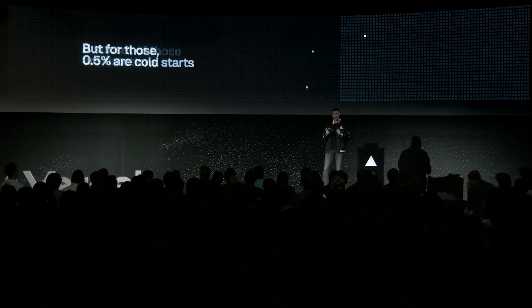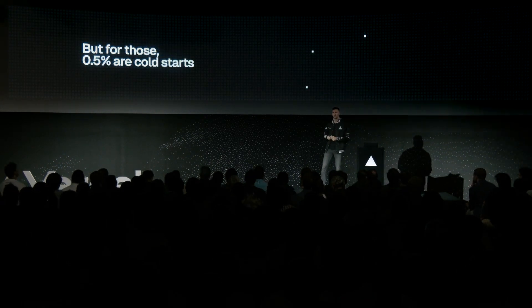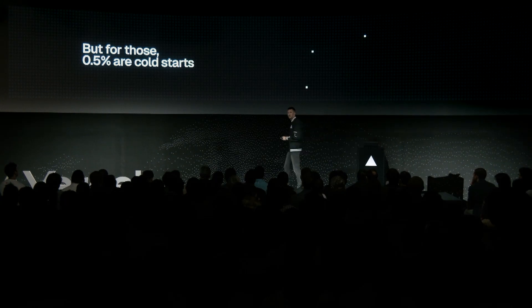About 0.5% of those function invocations are cold starts. I know what you're thinking — that's BS. I've felt that. I've had a site that started up slowly and it was painful. And they do exist, especially for customers who have lower traffic sites. While most functions are already warm, we want to help make this fast even when you have a function that starts up slow. And that's the difference between a good or great experience of your product.